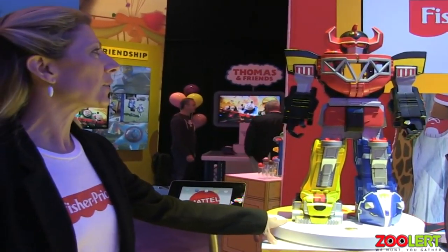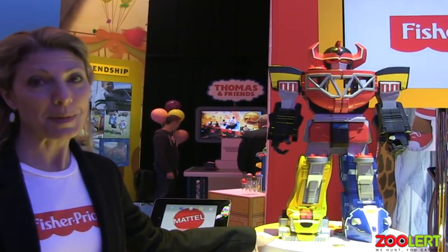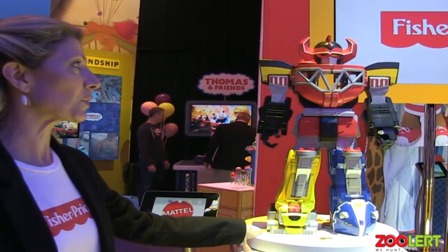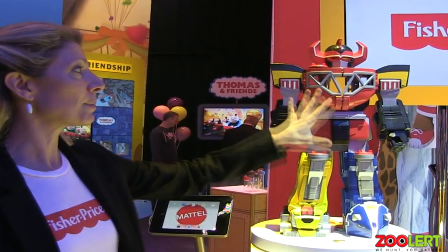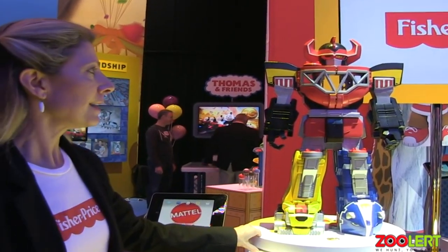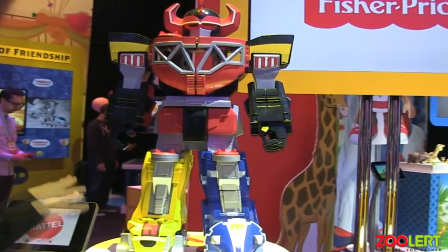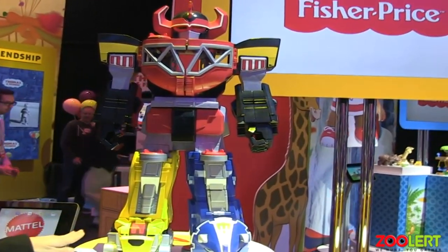This is the latest and greatest from Imaginext. For the first time ever, we have Power Rangers with us, and we're so excited. We're calling this the Morphing Megazord. All the Power Rangers have their animals, their zords, and they come together to make this ultimate fighting machine.